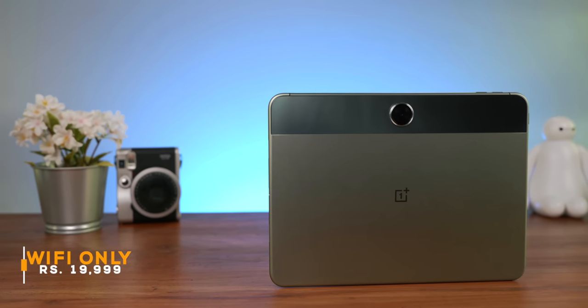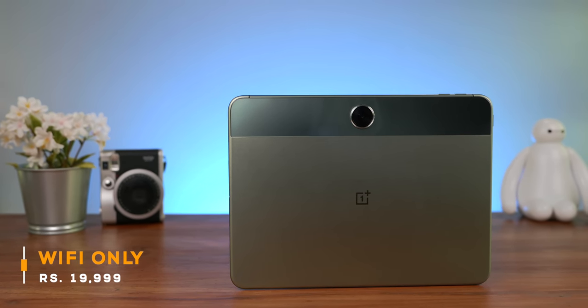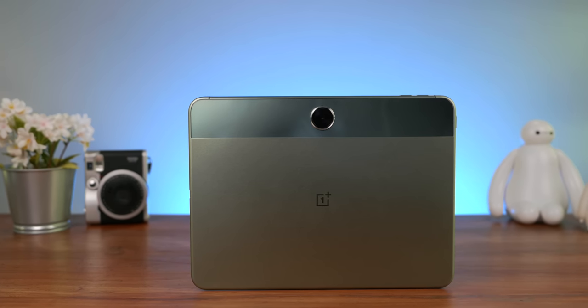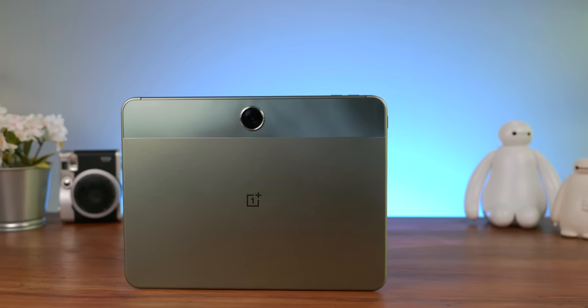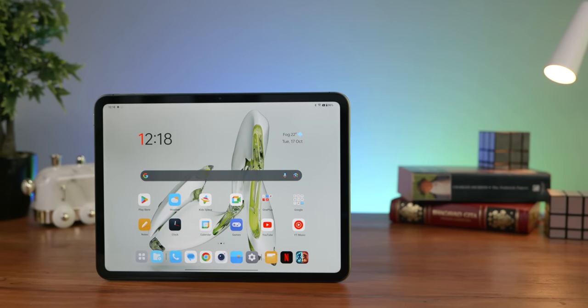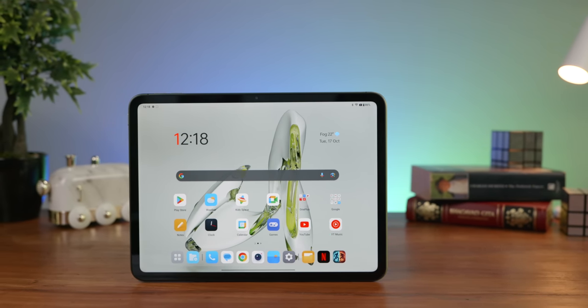Let's discuss the price. The Wi-Fi variant costs ₹19,999, and if you have a OnePlus phone you can share 5G data with it, so you may not need a SIM. It's available for pre-order right now with bank offers and deals available. The LTE variant costs a thousand rupees extra.